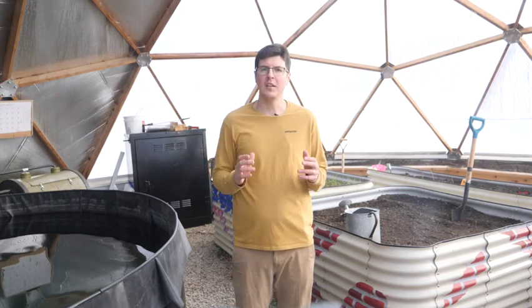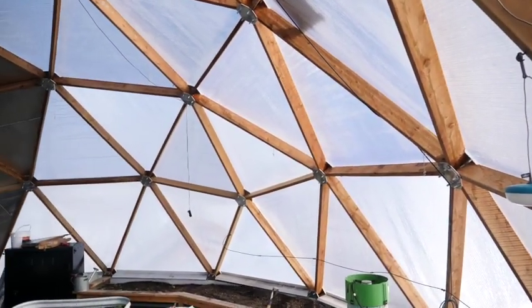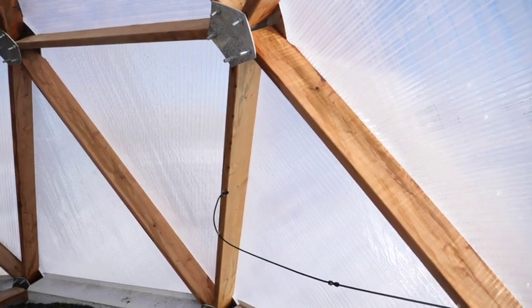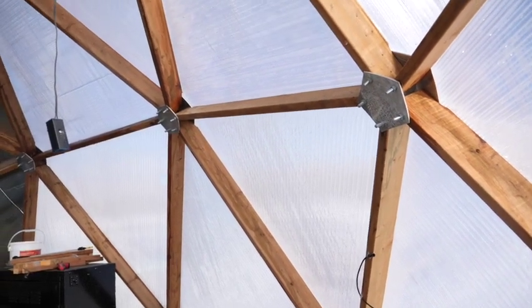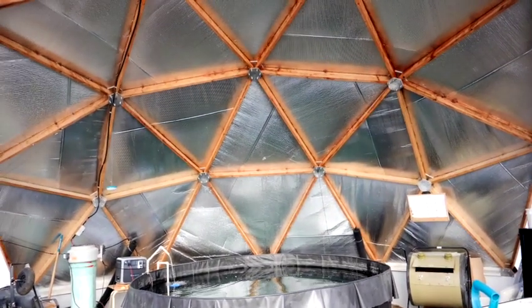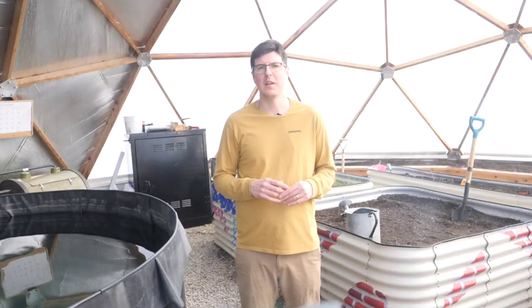Our main takeaway is that we're really close, and by using the pond and climate battery more efficiently we might be able to get there next winter. The other thing we're going to try is adding a layer of poly on the inside of the dome. Our only insulation above the beds is that dual-wall polycarbonate, and we think that by isolating that six-inch gap we can likely get some gains. We're going to try this on the north side as well — we're not sure if we'll do this for the entire dome or just go to a certain height — but that's definitely a low-cost thing we can try right away next winter.